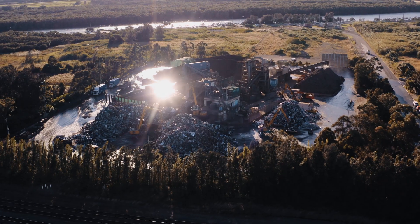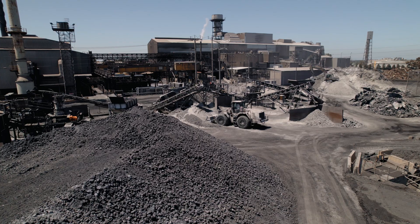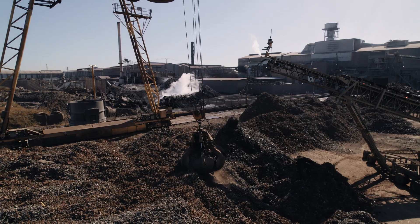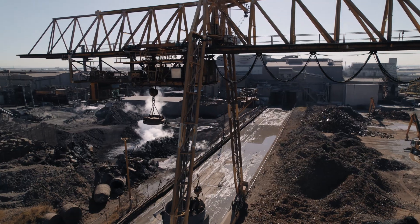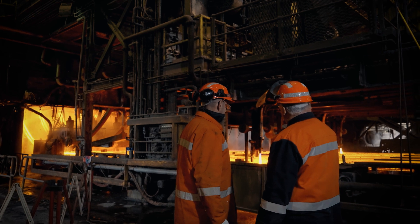We capture over 98% of recoverable metals in the recycling stream through Infra Build's domestic network of recycling facilities across Australia. About 1.4 million tonnes of metals gets recycled from our recycling operations. The processed scrap then moves to our steel manufacturing area for use in our electric arc furnaces, or EAFs.